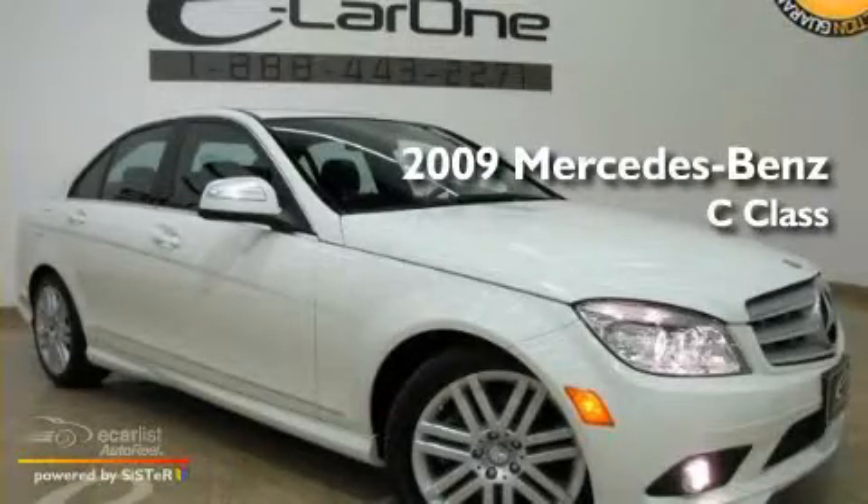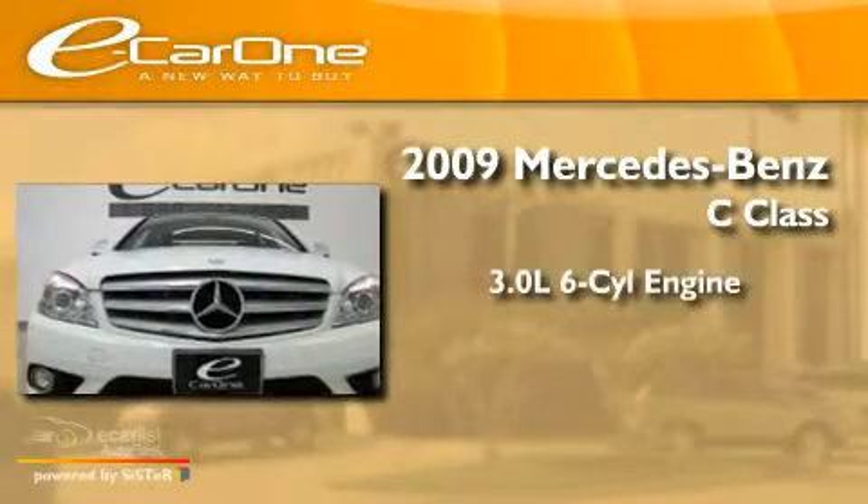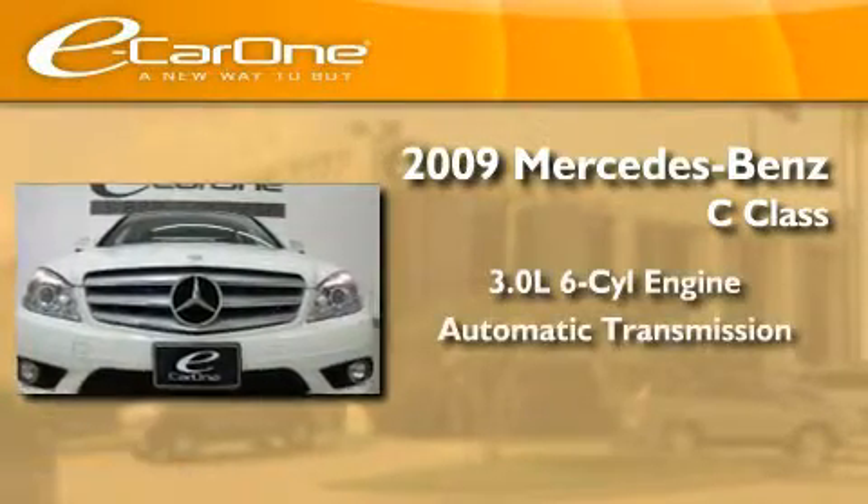This is a 2009 Mercedes-Benz C-Class. It features a 3.0-liter, six-cylinder engine and an automatic transmission.